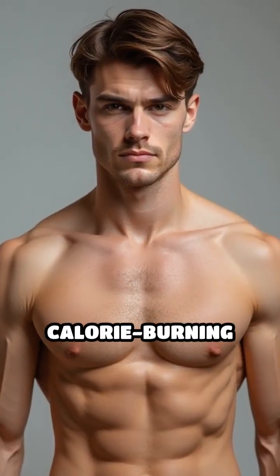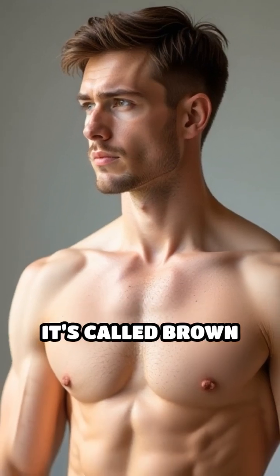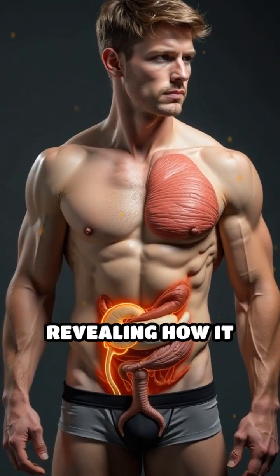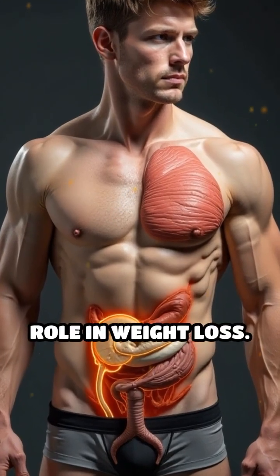Did you know your body has a hidden calorie-burning powerhouse? It's called brown adipose tissue, or brown fat, and recent research is revealing how it can play a significant role in weight loss.